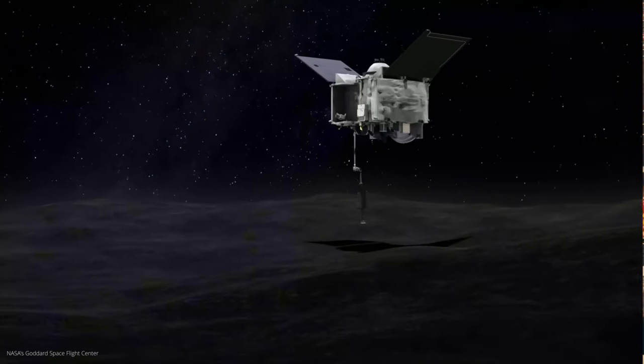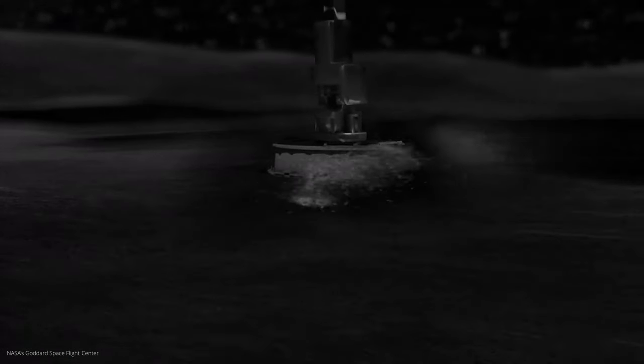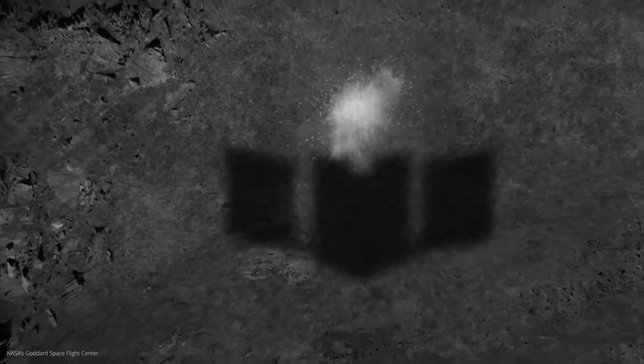What do the researchers want with a piece of dirt from an asteroid? Quite simply, asteroids are considered time capsules because they reflect the conditions and circumstances in the solar system at that time. Asteroids are therefore like the fossils of the Earth, which tell us a lot about past eras. They are the grandfathers of the solar system, who take their grandchildren on their laps and tell us about the good old days.